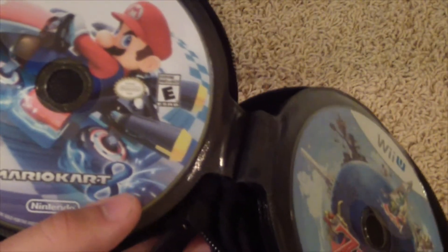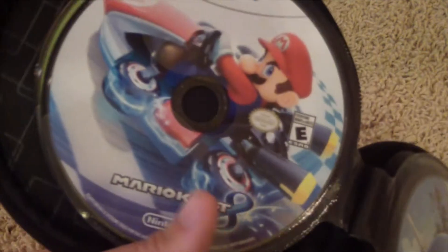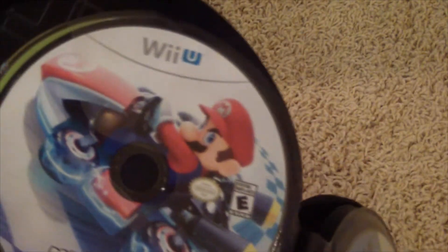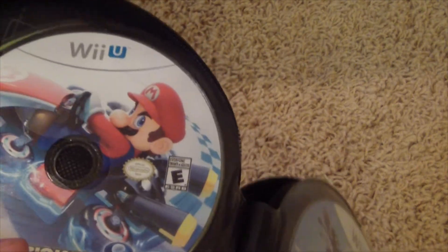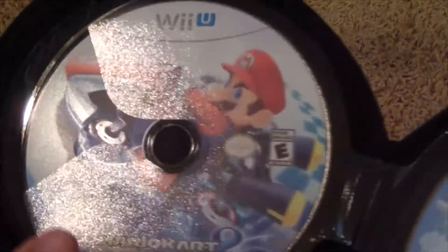Next, we got Mario Kart 8. I've already beaten everything in single player, but I still play online a whole bunch. If you want to add me on there and race me, my Nintendo Network ID is the same as my YouTube username — ComputerKid1416. Feel free to friend me on there and I'll add you back.